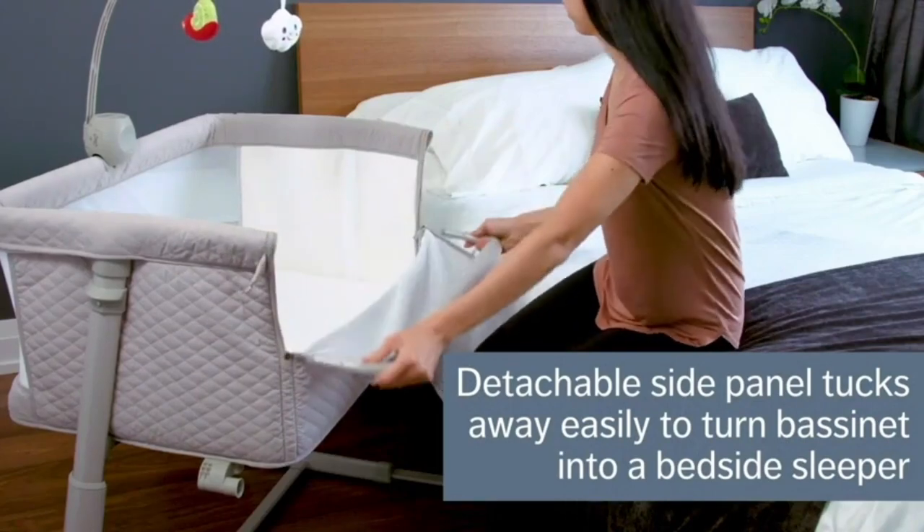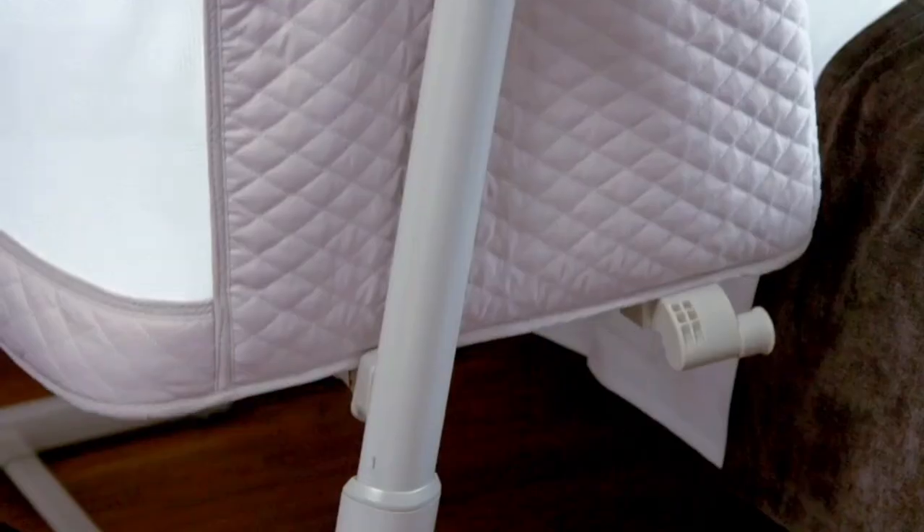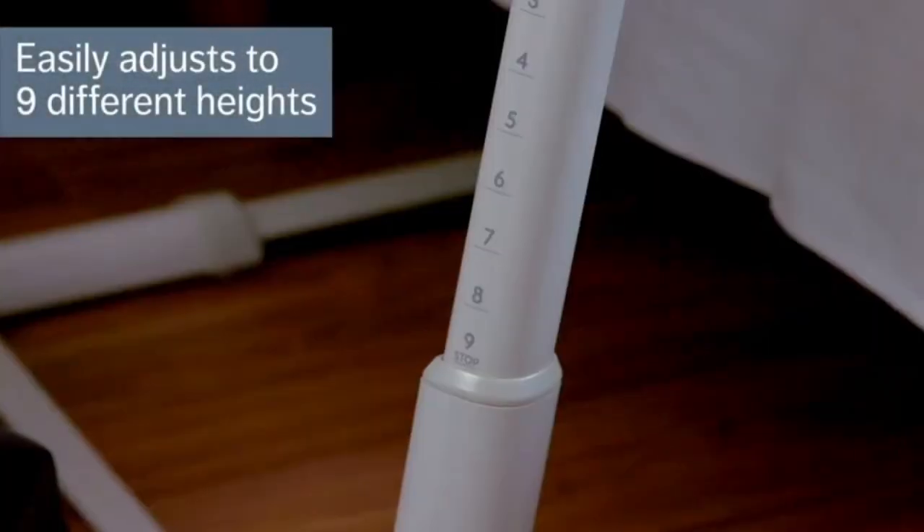Detachable side panel. Safety and ventilation are our top priorities. Our car sleeper and bedside sleeper are equipped with a double-mesh detachable side panel.